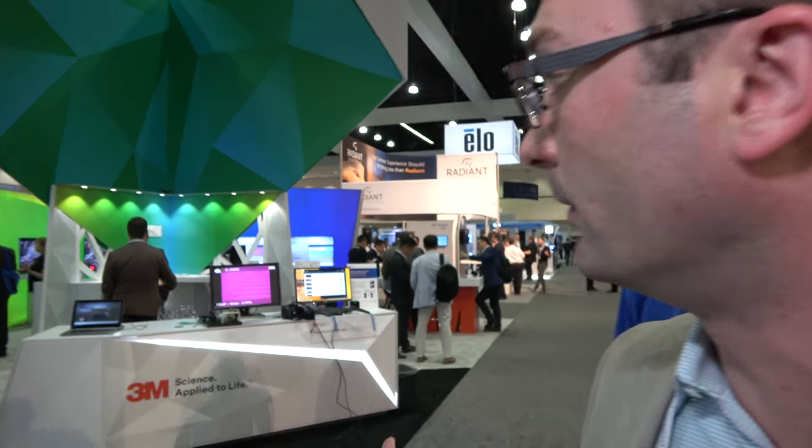We're here with 3M at SID Display Week. I'm Nathan Naismith, Technical Manager in Display Materials and Systems Division. Here is our booth at SID.